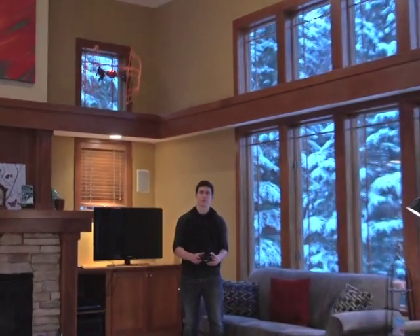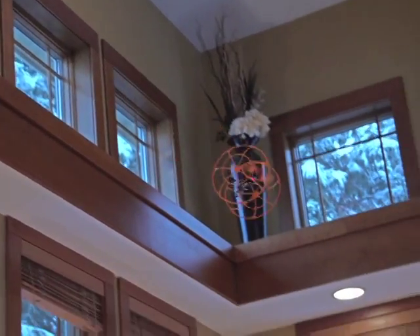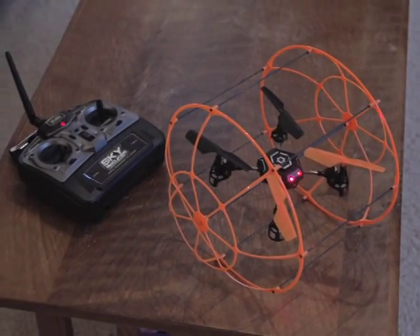The lighted copter's control distance is up to 165 feet, plus it stays airborne for up to eight minutes on a full charge. Land yours today for loads of high-flying adventures.